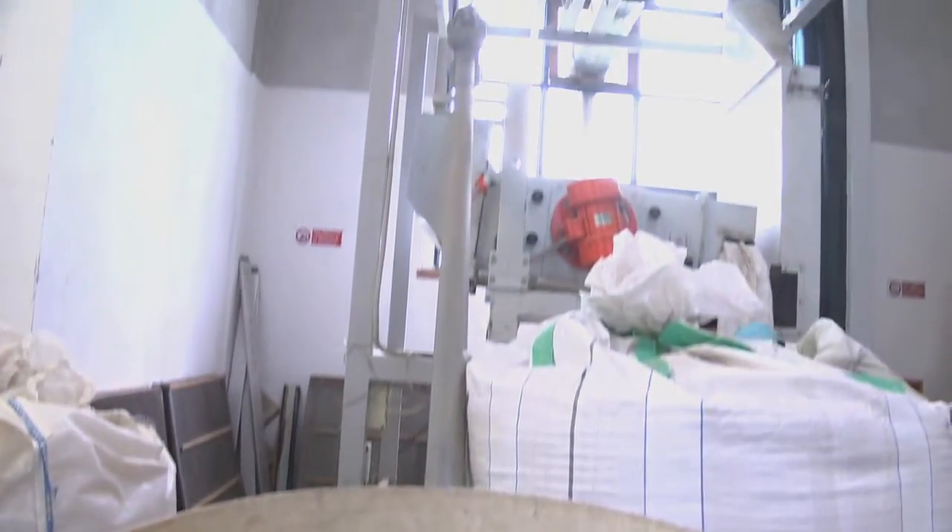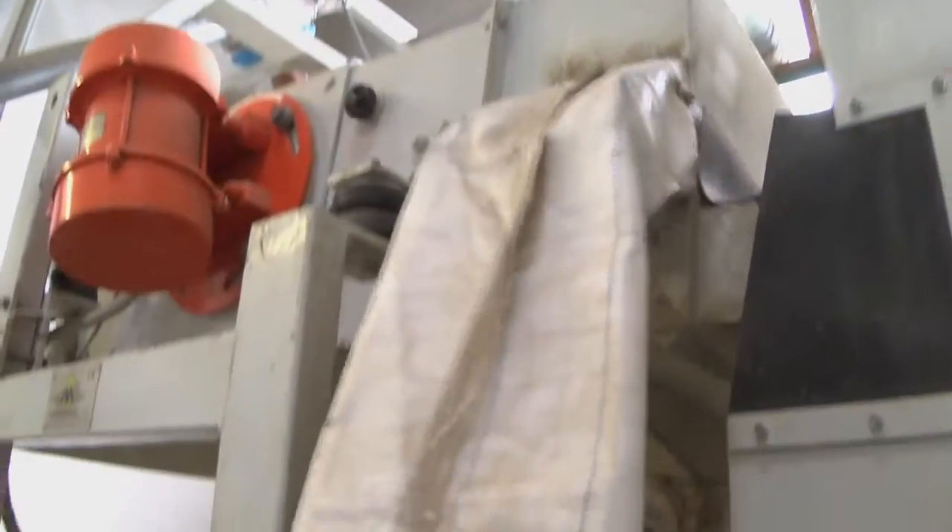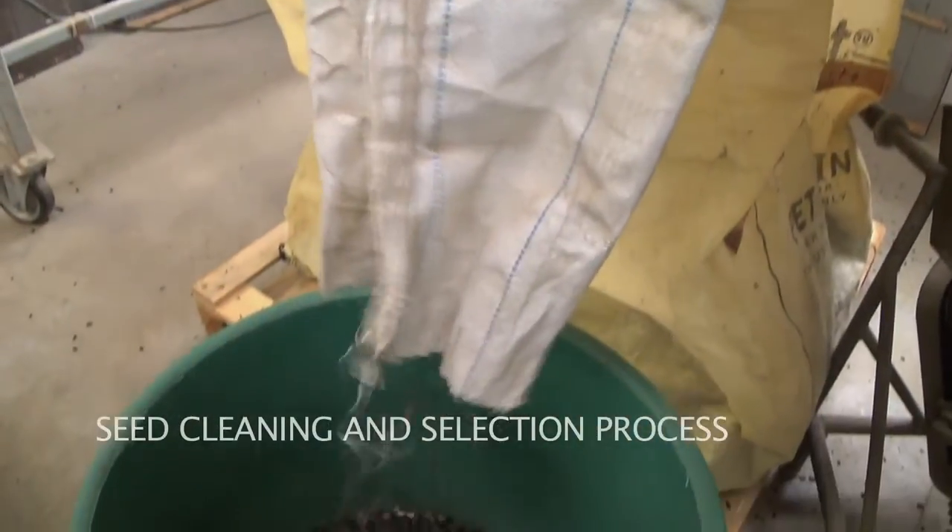The machine performs a selection process, filtering out seeds that are too small. It also cleans the seeds to eliminate any debris from the harvest.